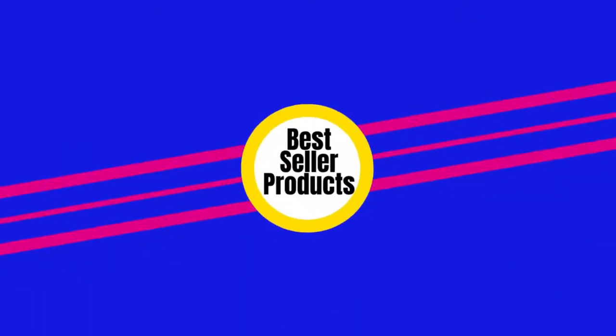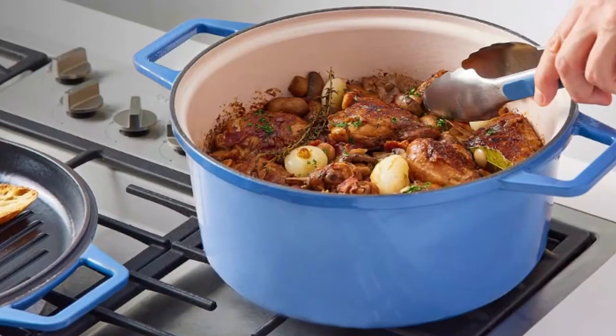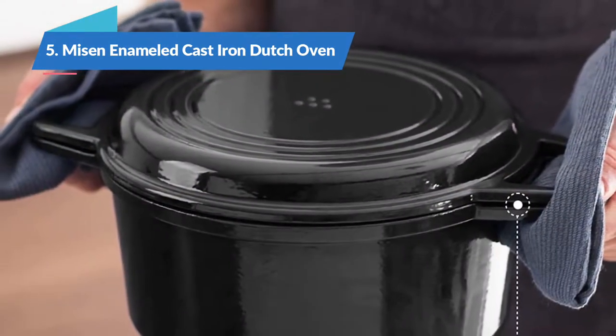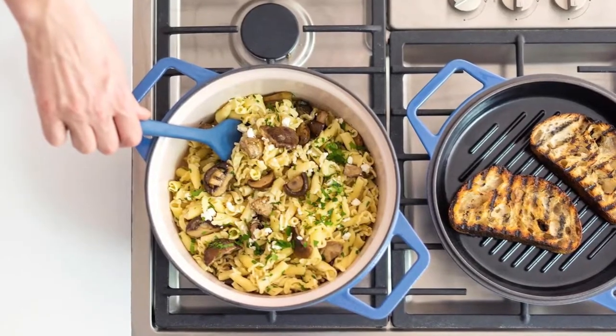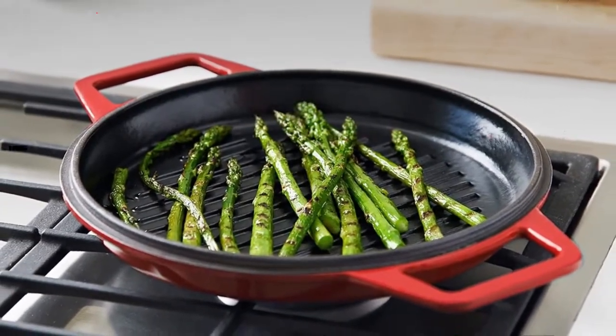Let's get started. Starting our list of reviews with the Miesin Enameled Cast Iron Dutch Oven, the most versatile Dutch oven. Our kitchen experts love that this pan, a winner of our 2021 Kitchen Gear Awards, comes with two lids: a traditional lid with a handle, as well as a lid that doubles as a grill pan.